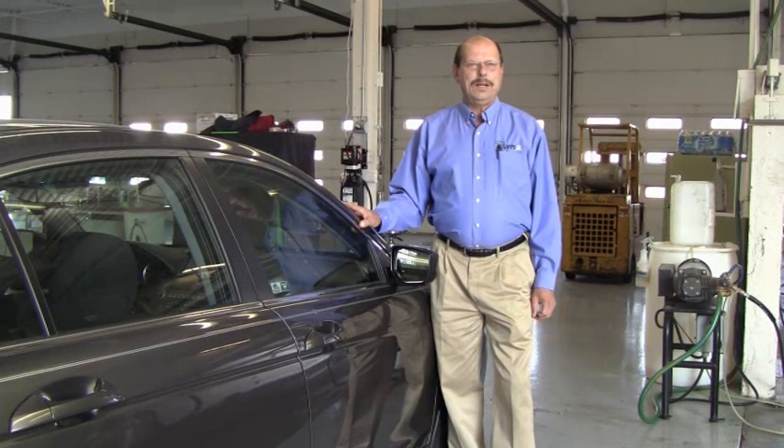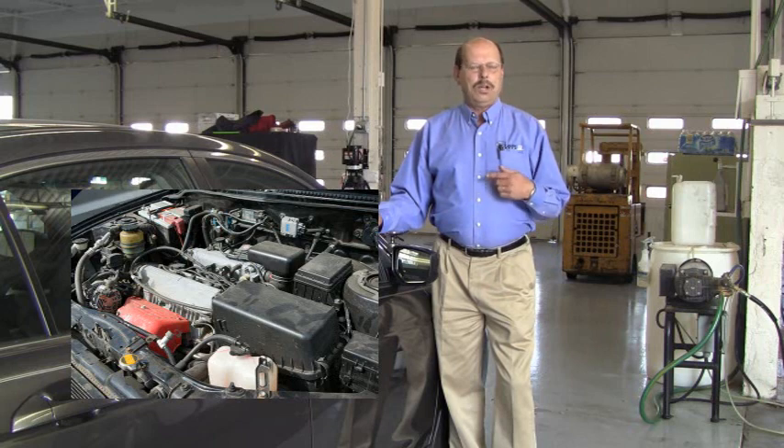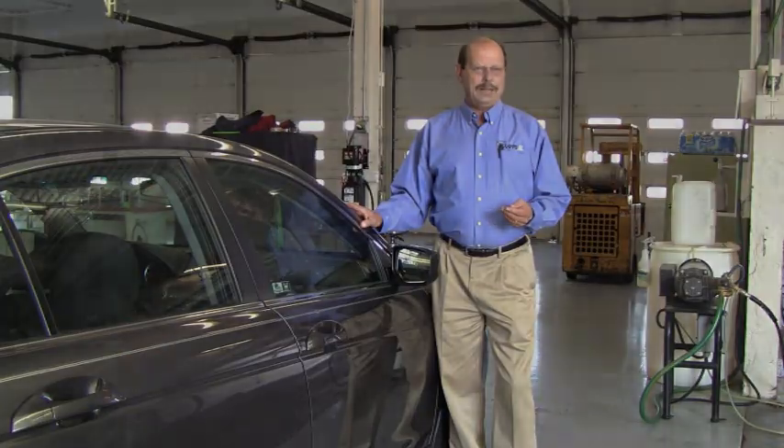Number four would be belts and hoses. Belts are very important to keep the car running — they also turn the power steering and the alternator, which is what keeps the car running. If your belts break because they're cracked, the car would be stranded on the side of the road, so have the belts checked.